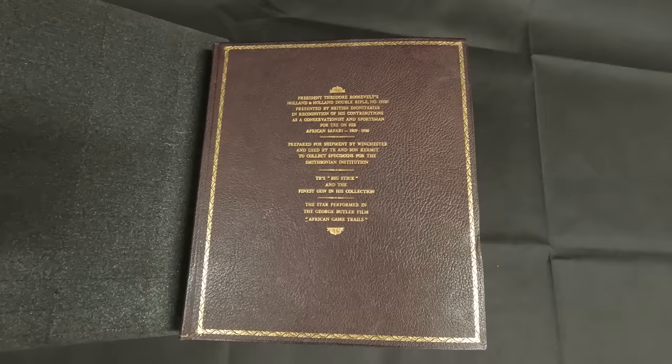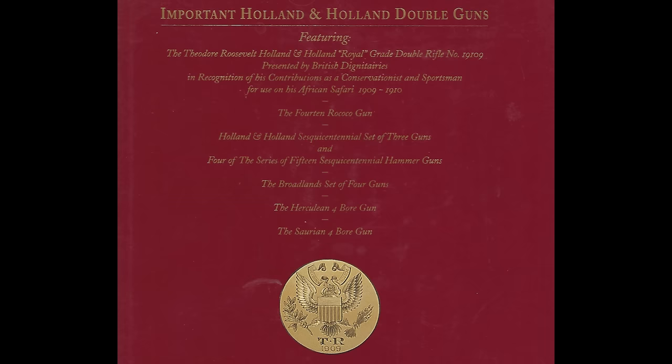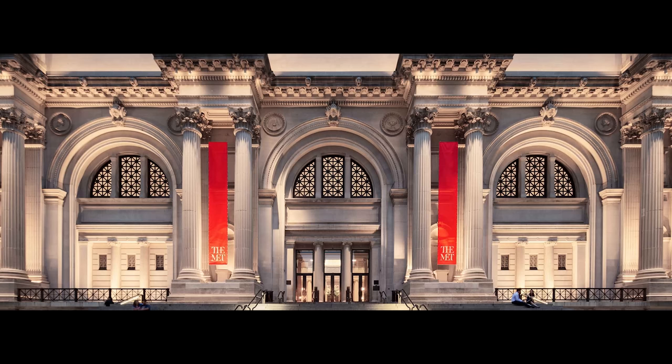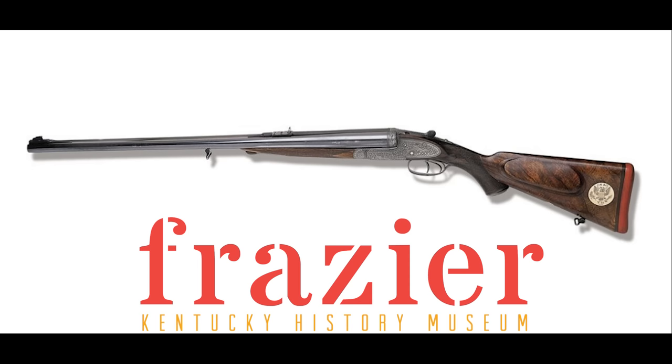Over the years, the gun has been owned by some other famous people, though none quite as famous as President Roosevelt. Richard P. Mellon, whose surname needs no introduction, and William E. Simon, former Treasury Secretary, were just two of the gun's high-profile owners. In 1994, the gun was sold at auction for $500,000 before the buyer's premium, before eventually being sold again and purchased by philanthropist Owsley Brown Frazier. It has been on display at the Library of Congress and at the Metropolitan Museum of Art, and the gun is now part of the permanent collection at the Frazier History Museum in Louisville, Kentucky, which was founded by Mr. Frazier in 2004.